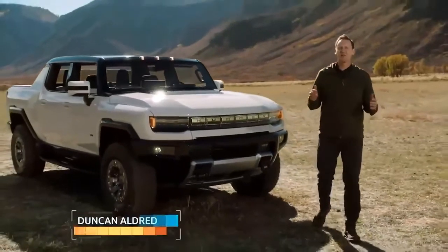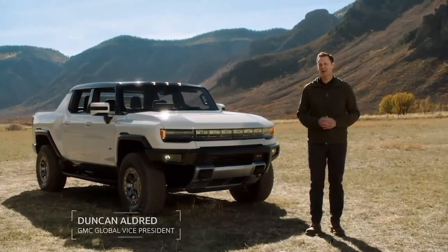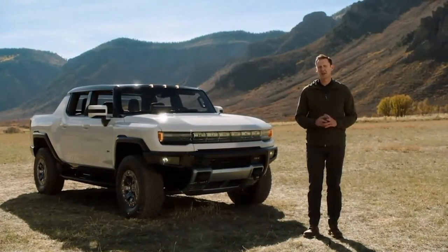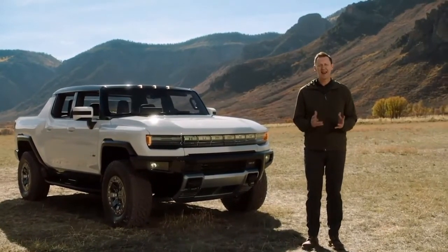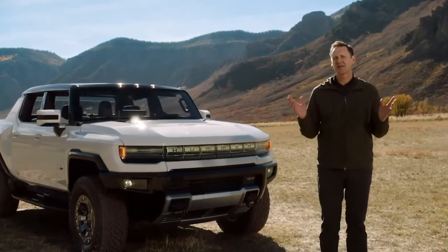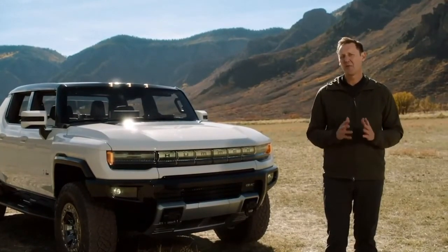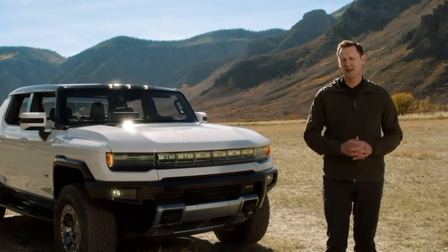Welcome everyone to Gateway Colorado, a gorgeous part of the country that is also one of the world's premier off-roading meccas. We hope you tuned in last night to the video reveal of our all-new revolutionary GMC Hummer EV, a first-of-its-kind super truck developed to forge new paths with zero emissions. The rugged terrain and majestic vistas surrounding us are precisely the types of locations where consumers will bring their Hummer EVs, so there's no better place in the world to show off its go-anywhere-do-anything mobility.